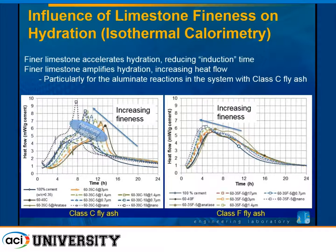Here are some results looking at the influence of limestone fineness on hydration. We have a C ash on the left, an F ash on the right, with a 100% ordinary Portland cement control. We're looking at heat released, with the tricalcium silicate reactions and the aluminate reactions — a typical two-hump camel curve in the isothermal calorimetry.